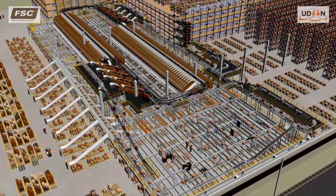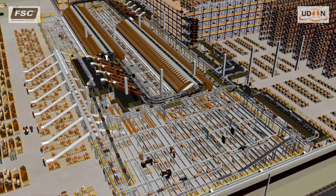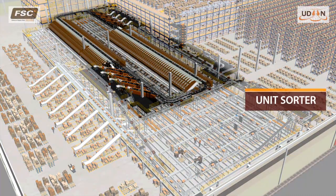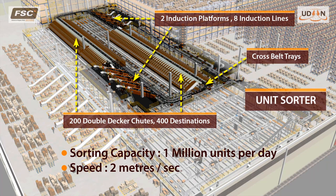The state-of-the-art sortation system is developed by Boehmer Group from Germany. The cross-belt unit sorter is the heart of the system, having an incredible sorting capacity of a million units per day to 400 destinations at a time, using the 200 double-decker chutes.